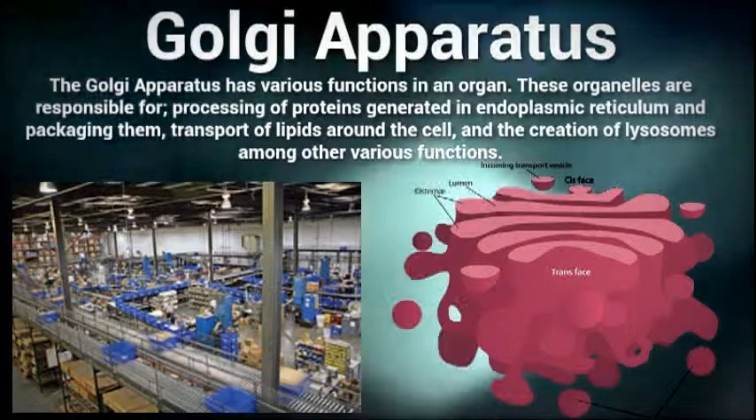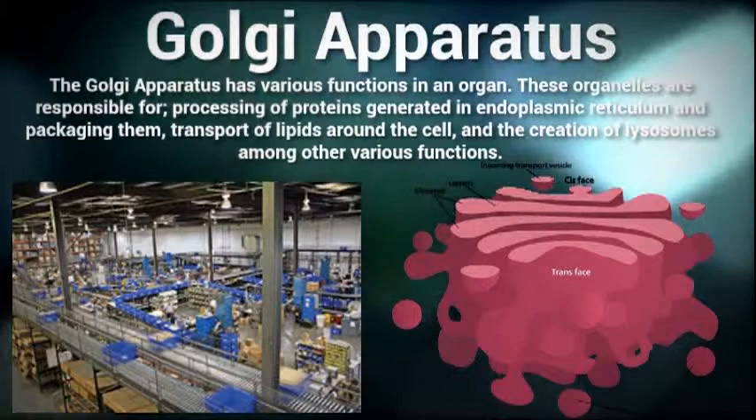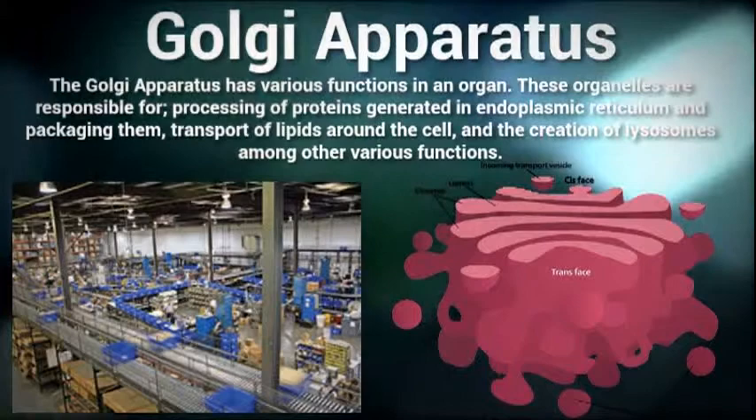They are similar to a packaging or shipping department in a factory. The organelle converts simple molecules into more complex molecules, and then either stores them for later use or sends them to their appropriate area. The Golgi apparatus is also responsible for the production of lysosomes.